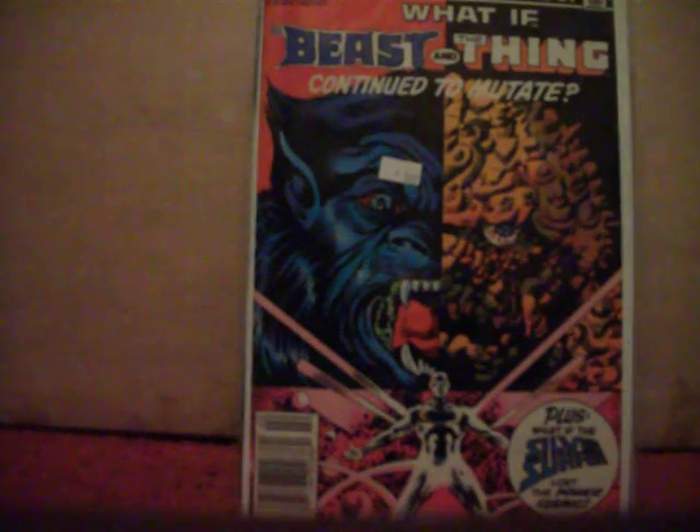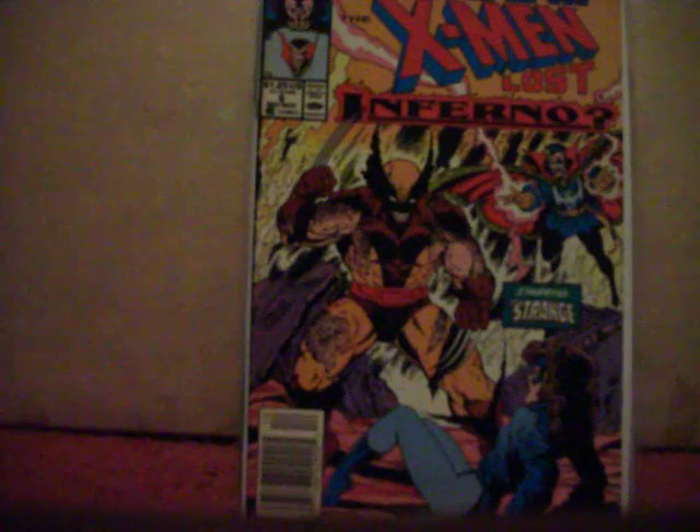Got What If number 37, which is actually a pretty cool story. I'm not really familiar with the storyline it references but I kind of got the gist of it. Also got What If number six from the second series — What If the X-Men Had Lost Inferno.